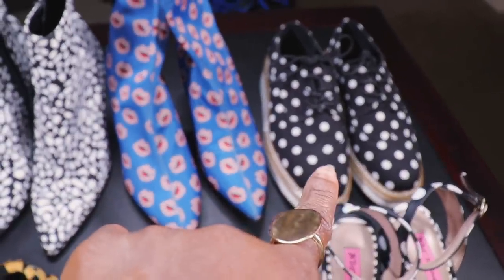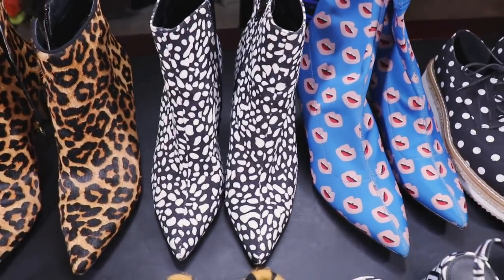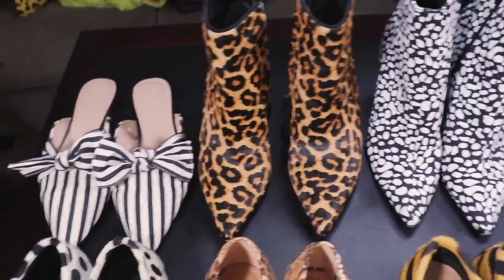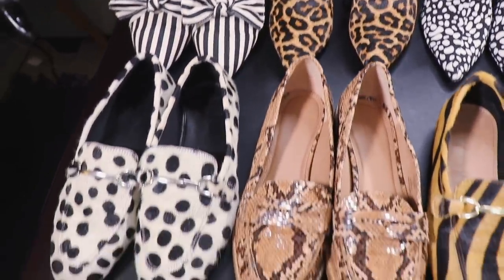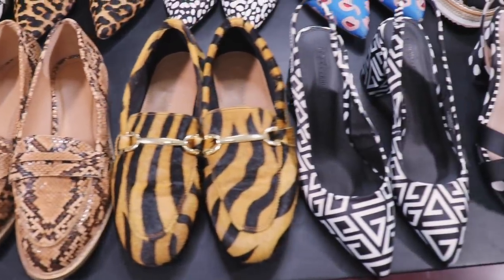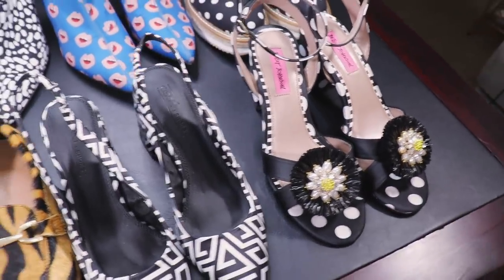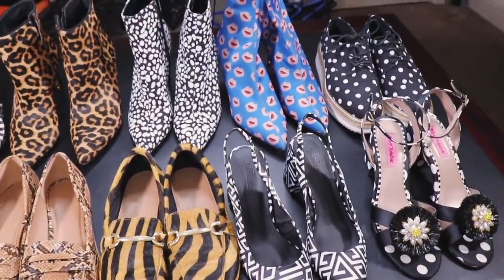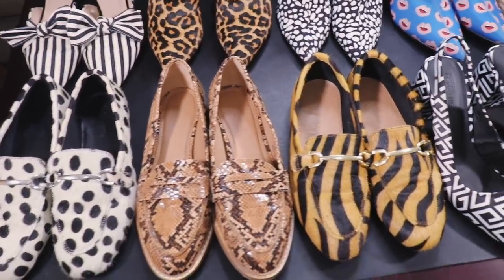I absolutely love patterned loafers and patterned boots. These polka dot oxfords are absolutely gorgeous. The boots from Zara, these spotted black and white boots from Amazon, my Sam Edelman leopard print boots you guys have seen a million times, these striped shoes I've had for a few years, three pairs of loafers from ASOS, slingbacks also from ASOS, and these polka dot little heels from Betsy Johnson — these are all a great way to add such a statement to an outfit.